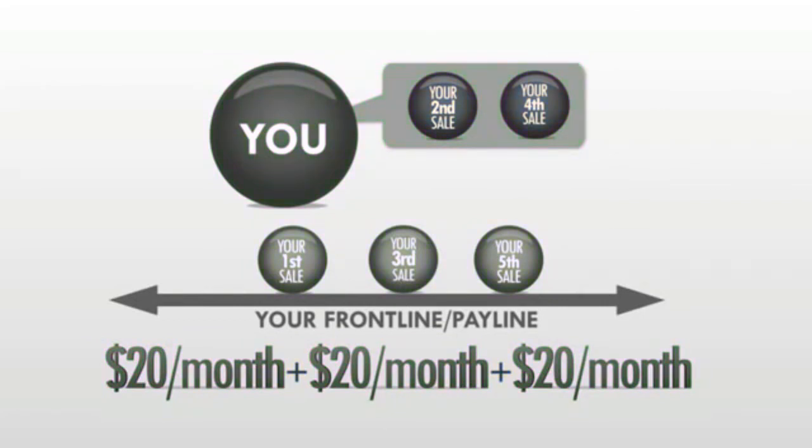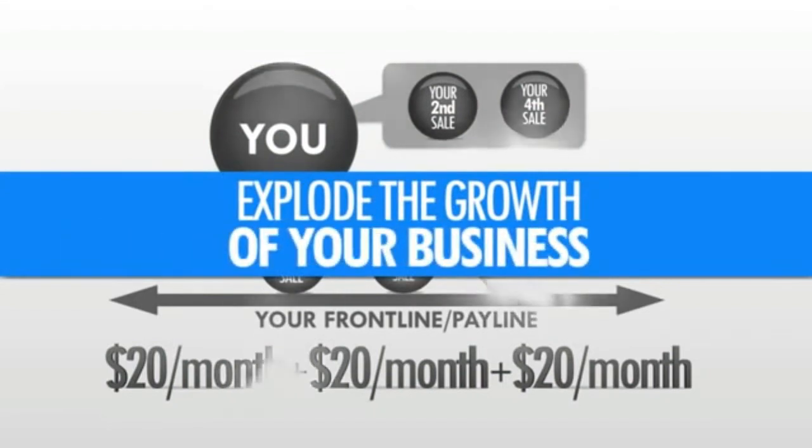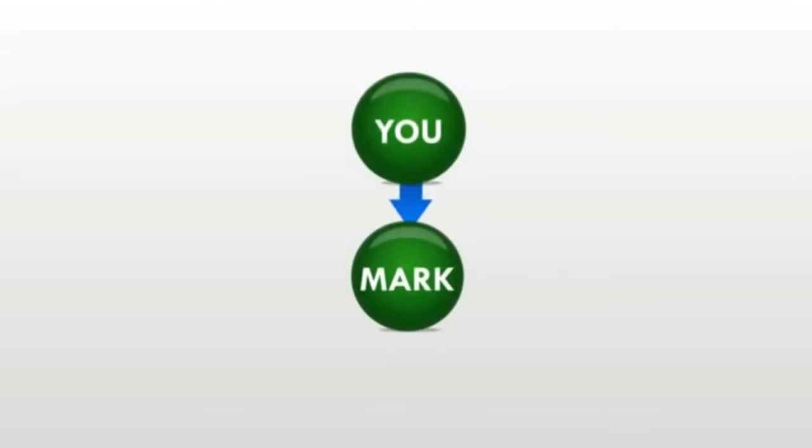Now let's stop there for a second and see how this simple pattern can explode the growth of your business. Suppose all you did was just refer one person — let's call this person Mark.